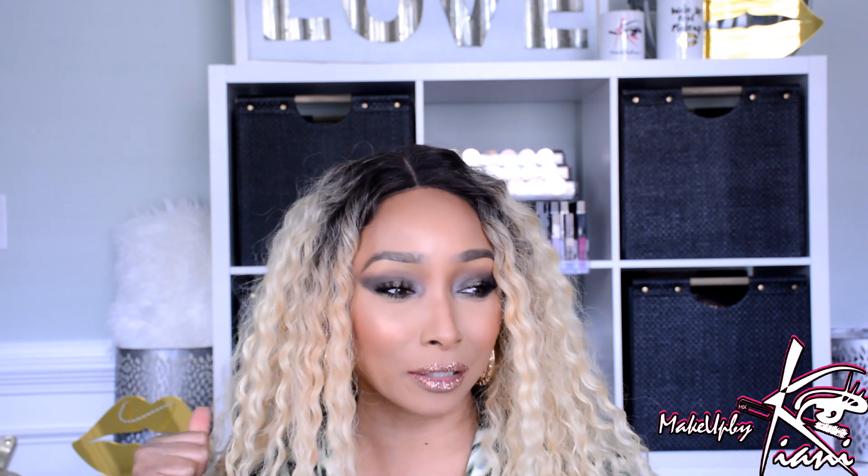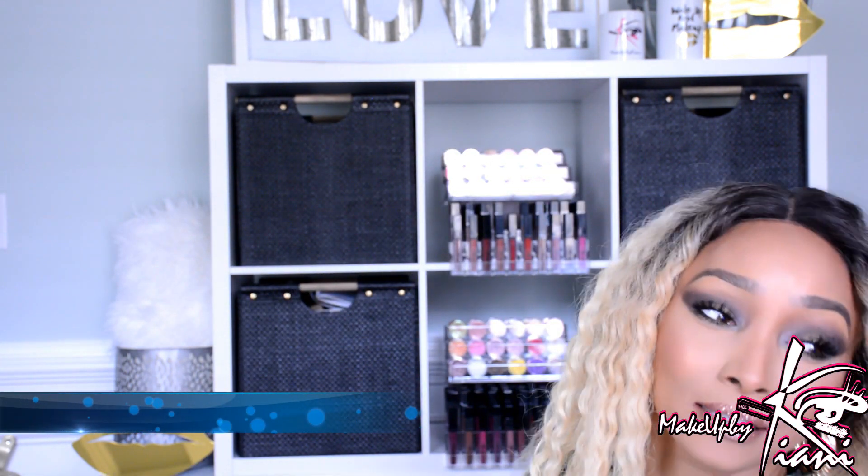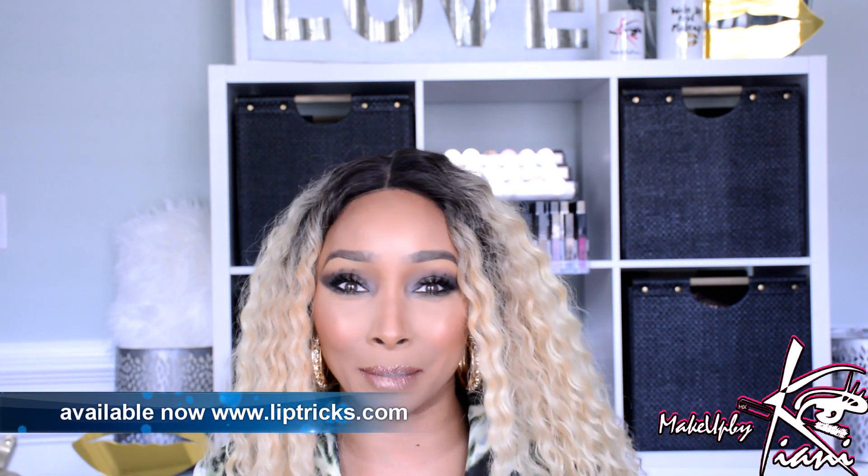Hey guys, it's me Kiani. We have a brand new background — I'm hoping you guys enjoy the new setting. We actually have my new makeup collection on full display. I turned this into my new studio, and I'm super excited about the backdrop.